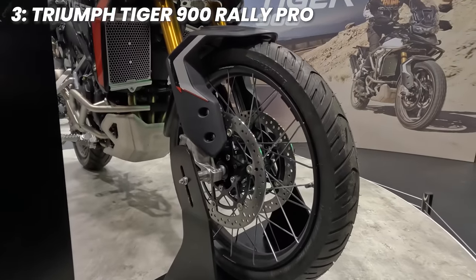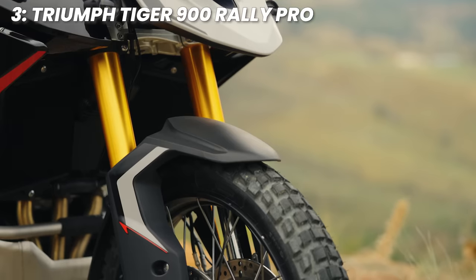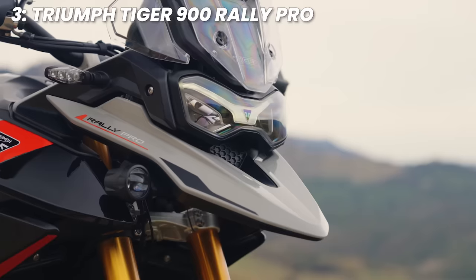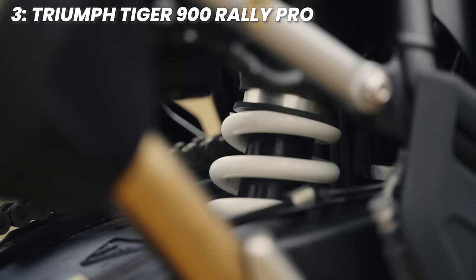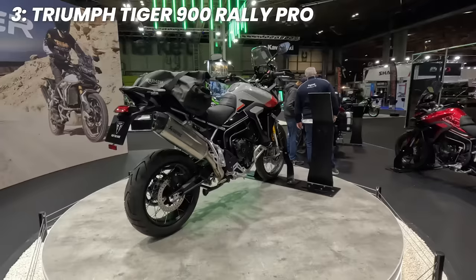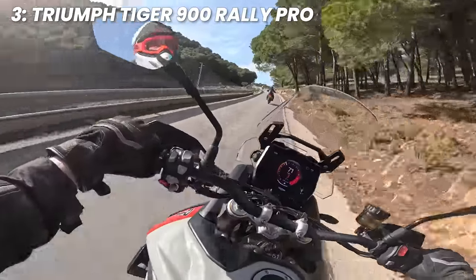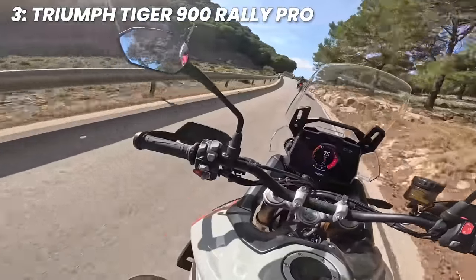The spec includes a 21-inch tyre up front, Bridgestone Battlax Adventure hoops, fully adjustable Showa 45mm forks, 240mm of travel at the front, 230mm at the rear, Rally mode and Rally Pro mode, and a really nice TFT display. It's 228 kilograms as well. I seriously enjoyed this launch — it's quite possibly the best launch I've ever been on in all my years of road testing and reviews. If you want a full rundown on this Tiger, watch my review.